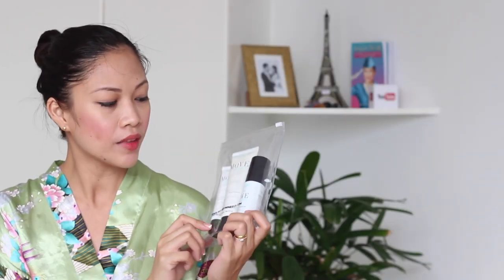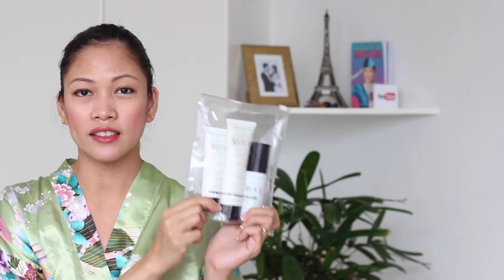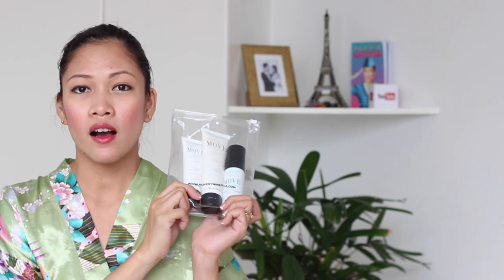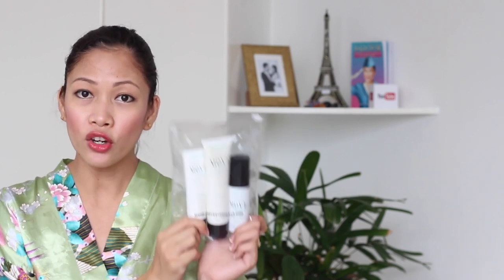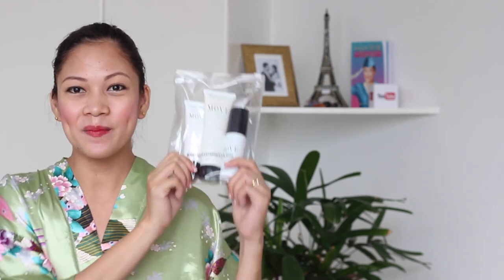Today's video is a very exciting video because we are going to review our first product, and it is the Move by Minerva Skin Care product. This is actually from Australia and it is all-organic, not tested on animals, and great for sensitive skin. So let's go on and try this product.